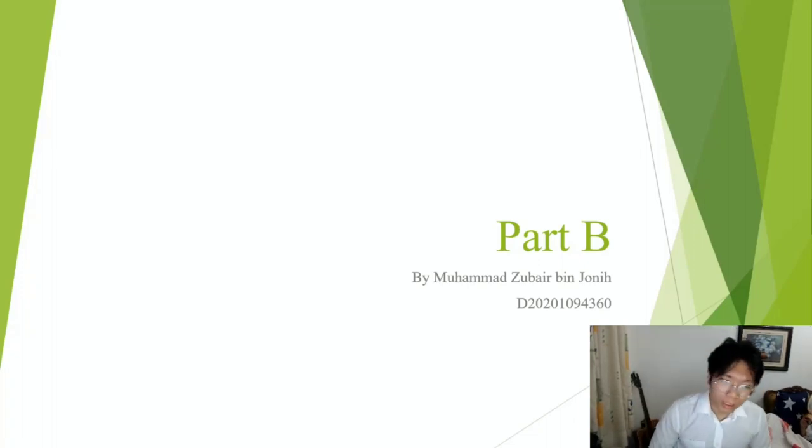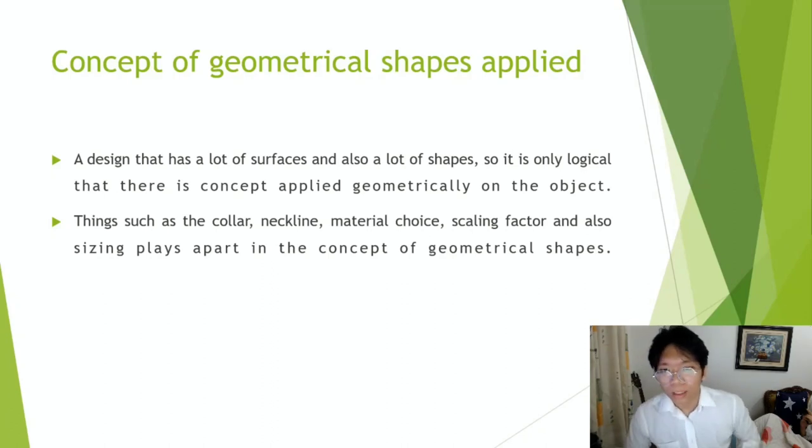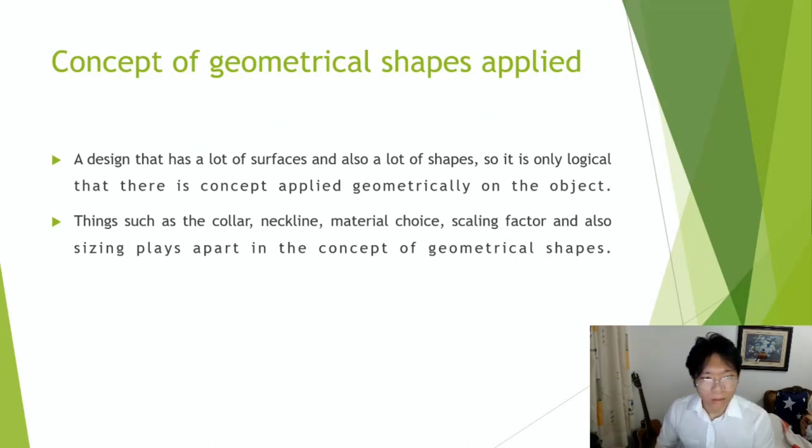My name is Muhammad Zubair Benjone and I am going to present about Part B, which is geometry shapes, concepts and also transformation and motifs. My matrix number is D20201094160, as shown on the screen. First of all, the concept of geometrical shapes applied. The object that we are going to talk about is batik — basically the shirt. A design that has a lot of surfaces and also a lot of shapes. It is only logical that there is a concept applied geometrically on the object.